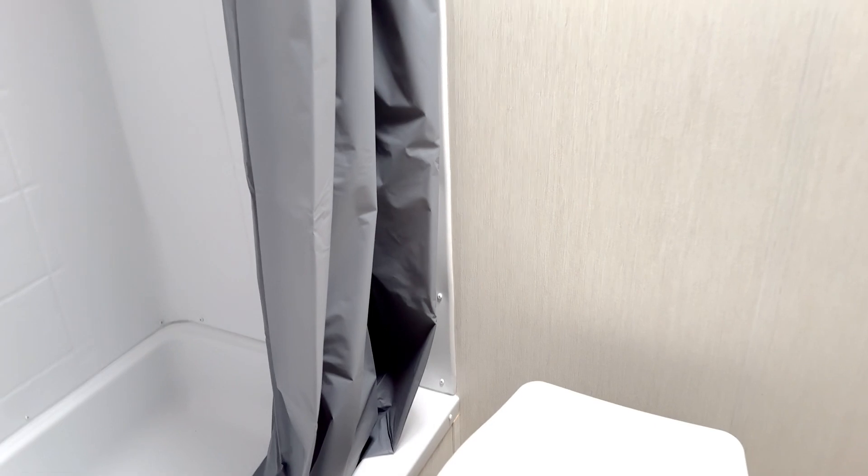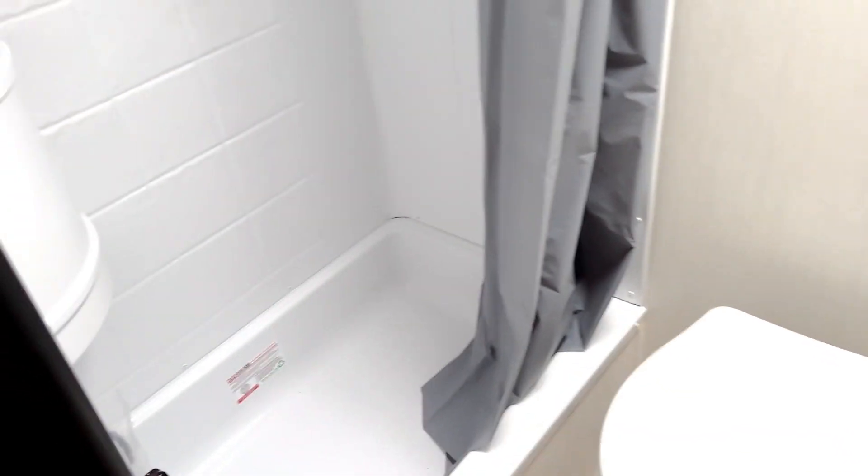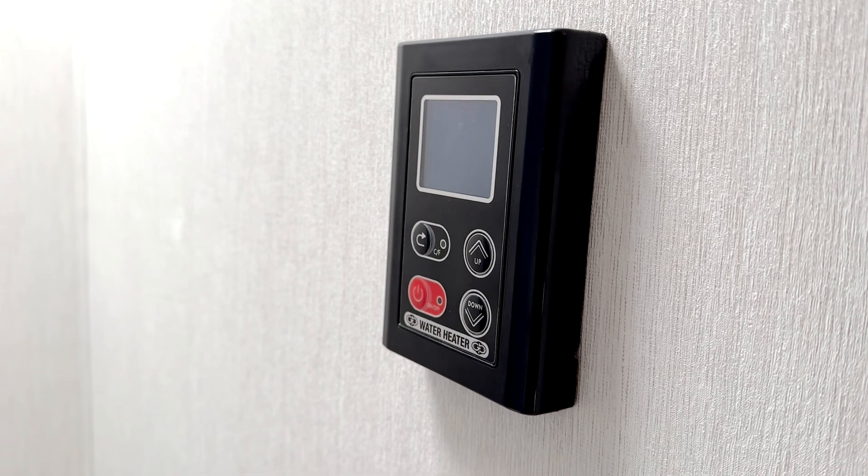And a two-piece, three-piece bathroom — toilet, shower, and the sink in the corner. Fan above and the on-demand hot water controller.